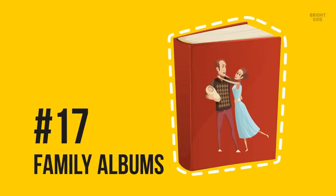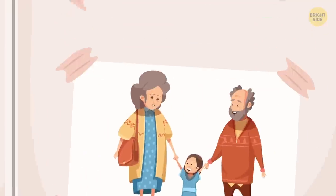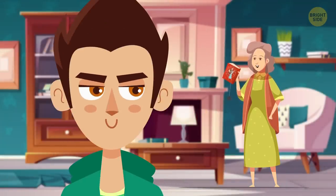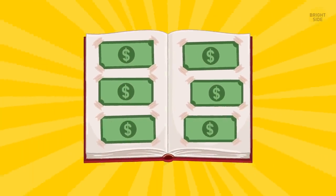17. Family albums. Let's face it, a family album is one of the best places to hide money. Even family members don't check them — so keep that in mind if you're looking to hide something from your relatives. You simply fold a few bills and place them in the picture compartments.